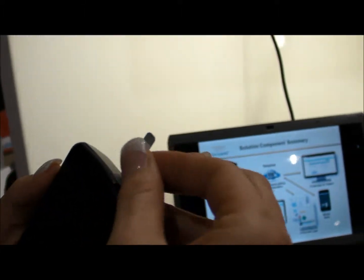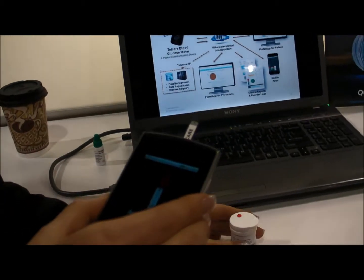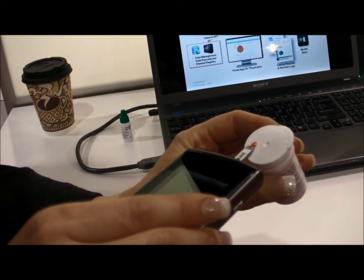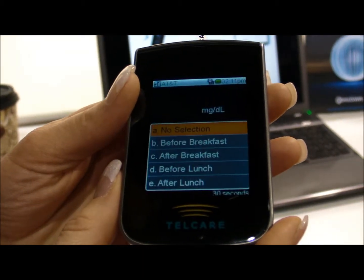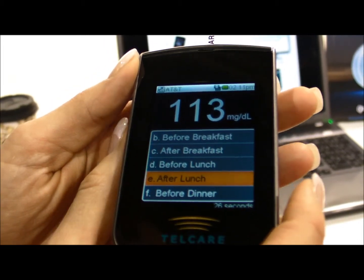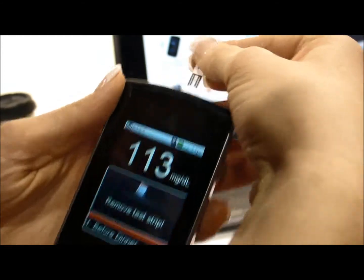The patient is still going to use a testing strip. They're still going to need to apply a very small blood sample. And within a few seconds, we're going to get our reading. I can go ahead and tag on here — it's about after lunchtime, so let's go ahead and tag this as after lunch. It's safe to take the strip out.